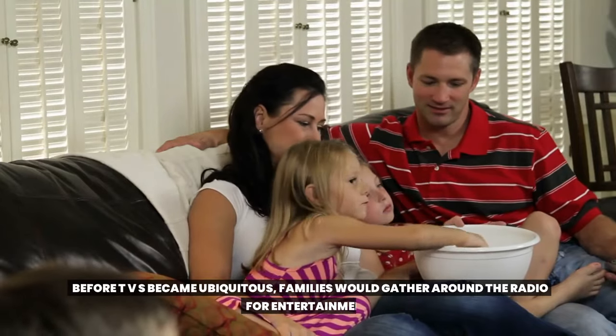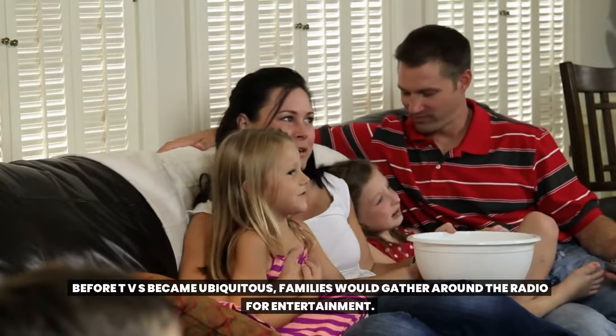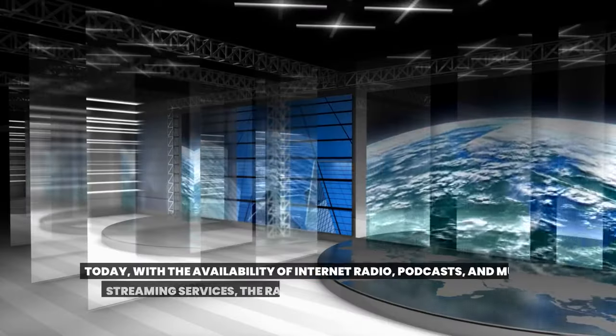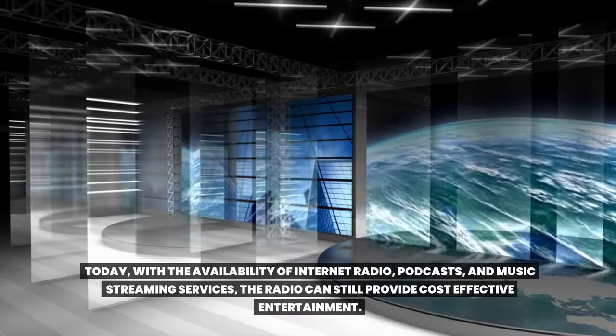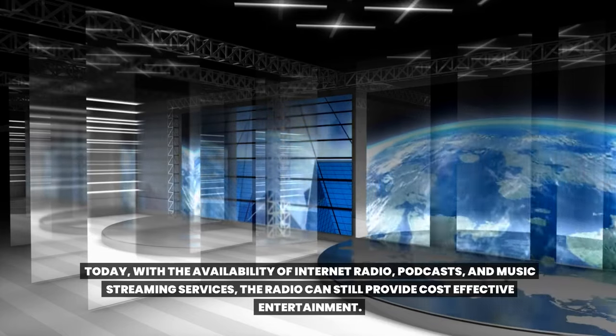Tip 19: Radio as entertainment. Before TVs became ubiquitous, families would gather around the radio for entertainment. Today, with the availability of internet radio, podcasts, and music streaming services, the radio can still provide cost-effective entertainment.